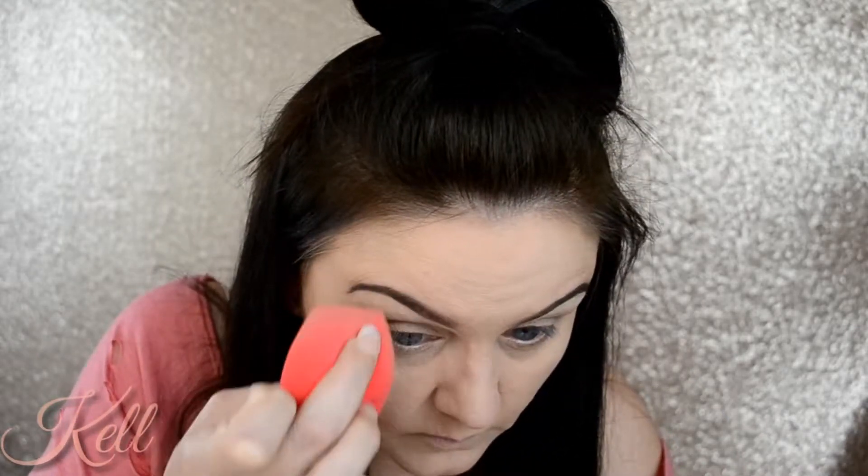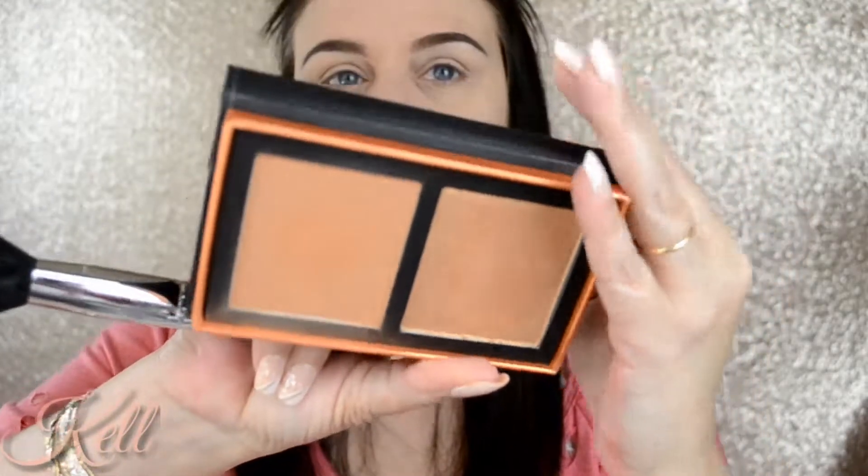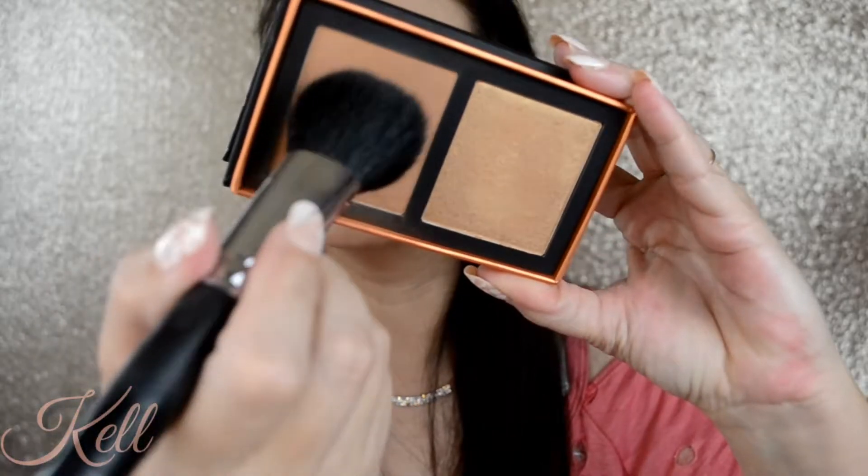Then I went back in with my concealer to clean up the brows and just buffing any edges out. I found this in my drawer — I dug it out. This is the ColourPop and Alexis Ren collab, and that bronzer is called Honey.